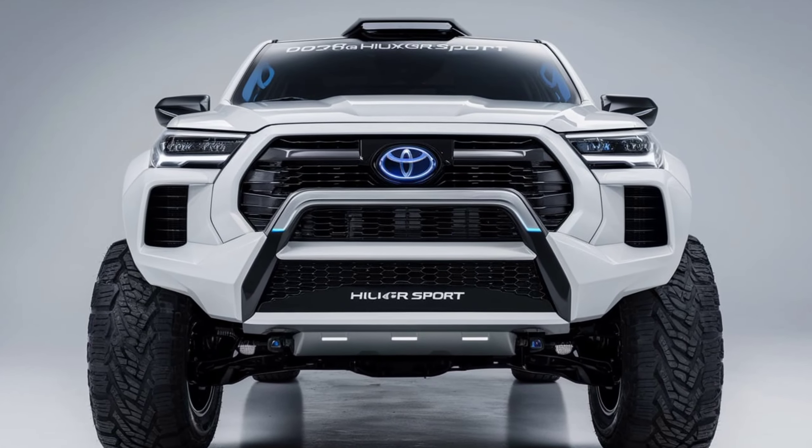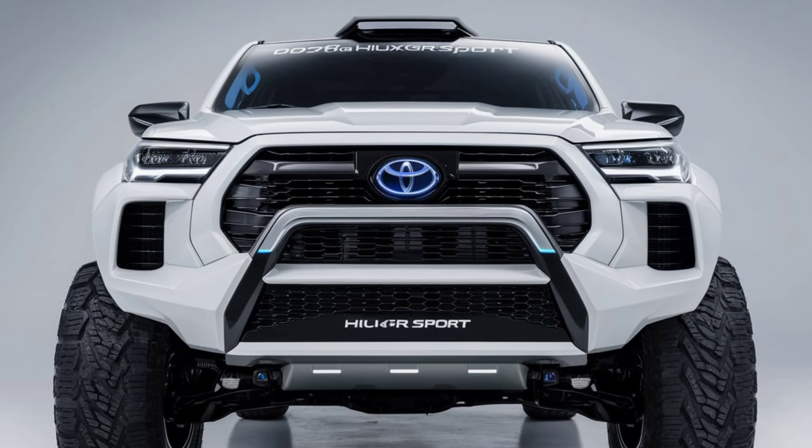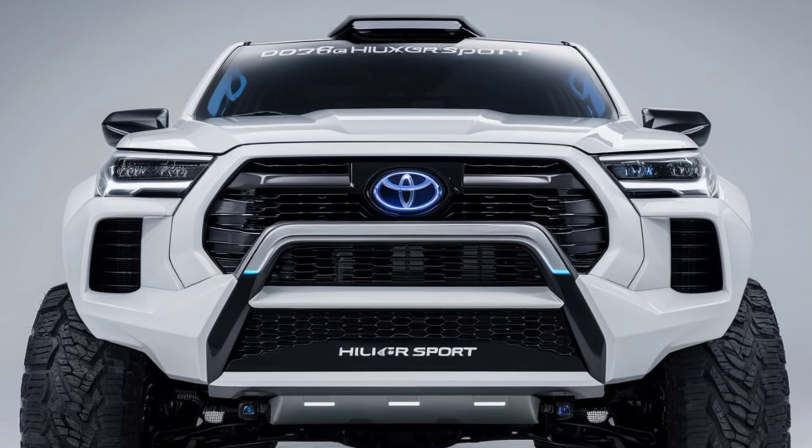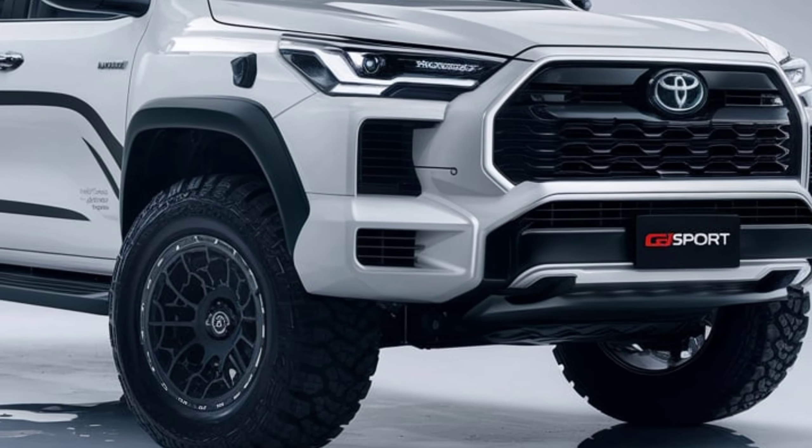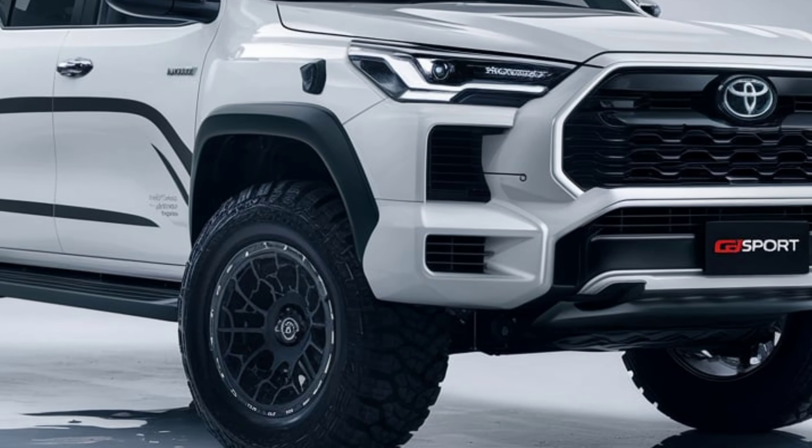Welcome back to the channel. Today, we're diving into the 2025 Toyota Hilux GR Sport, a truck that blends rugged capability with sporty flair. Whether you're tackling tough terrains or cruising the streets, this pickup promises to deliver. Let's take a closer look.